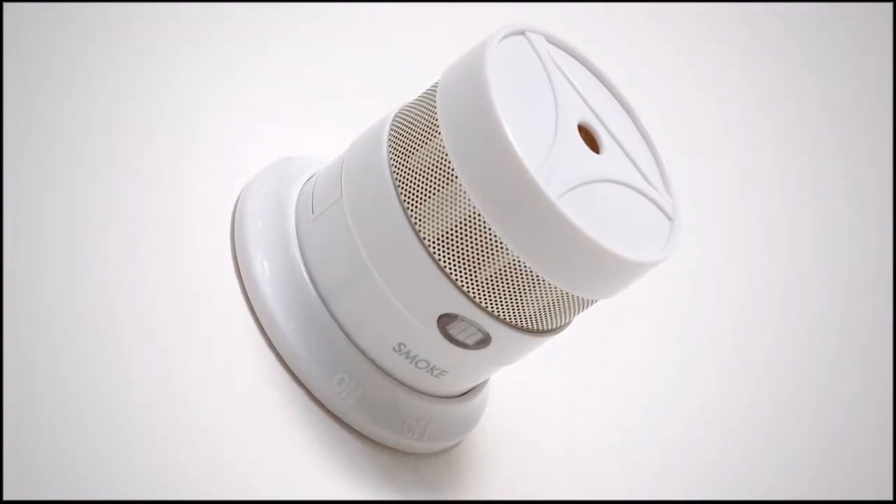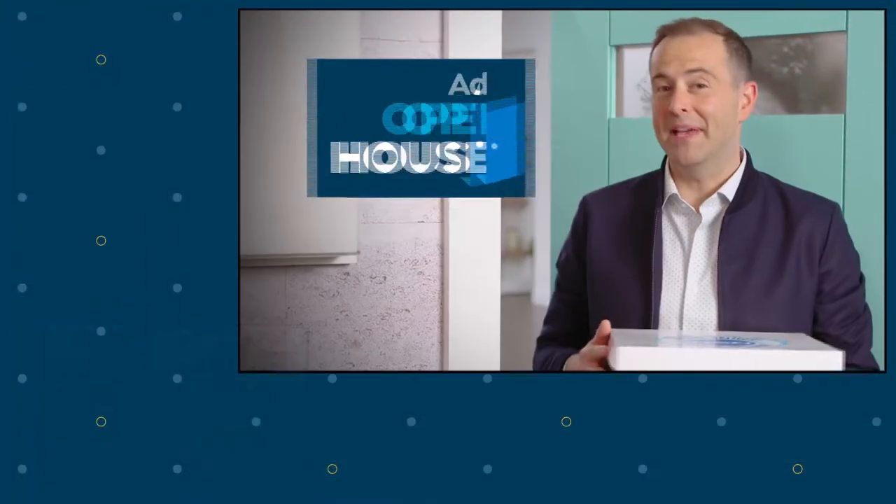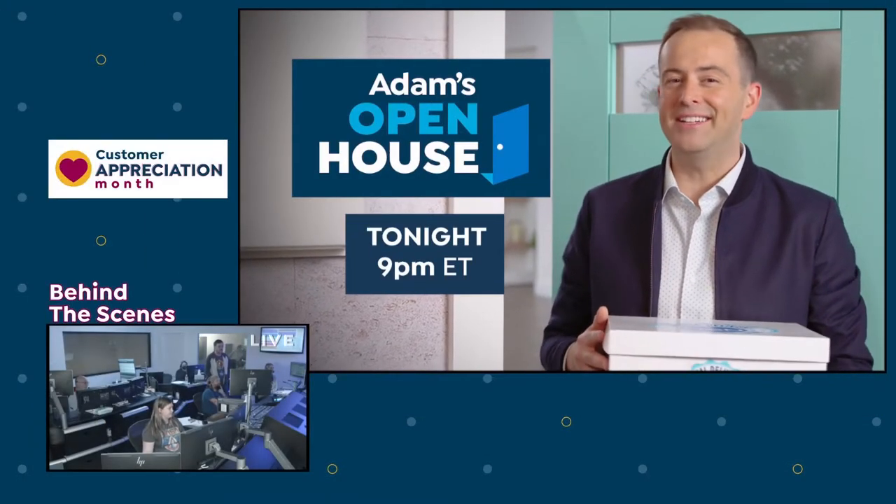Every Monday night, I'll be here to help you make your house a home. I'll bring you new ideas to keep you safe, to provide comfort and convenience. So start your week with me — watch Adam's Open House Monday nights at 9.